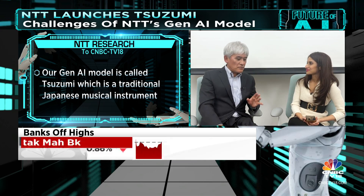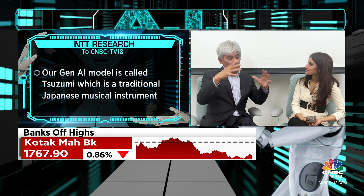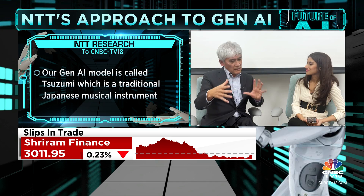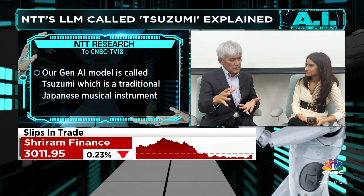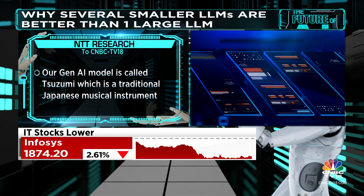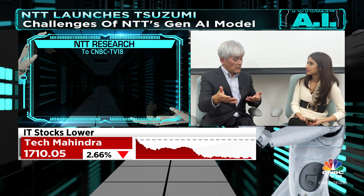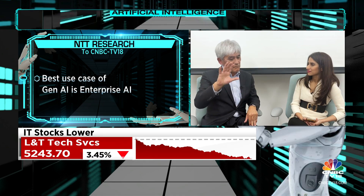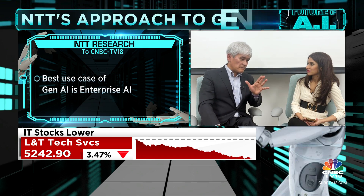Our approach for Suzumi is that rather than making a large language model, which requires a lot of hardware, our aim is to build a relatively smaller language model while maintaining performance as much as possible. Personally, I think the best application can be enterprise AI, which is already becoming a big trend.